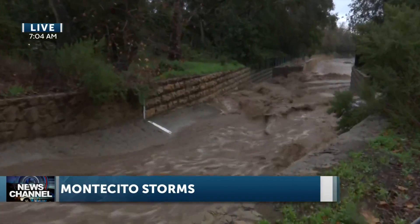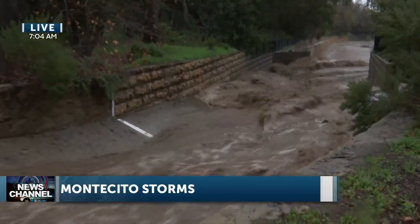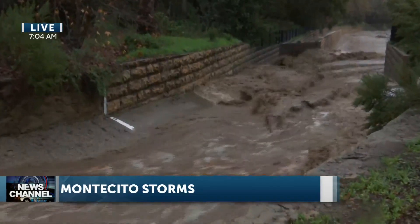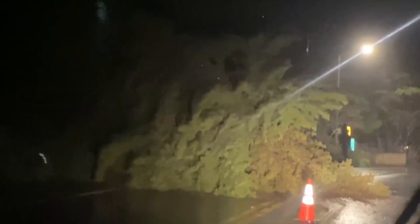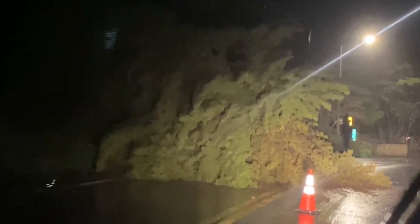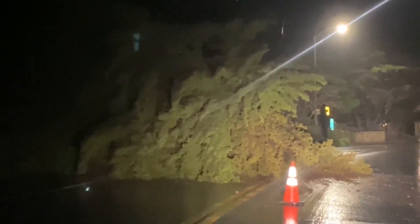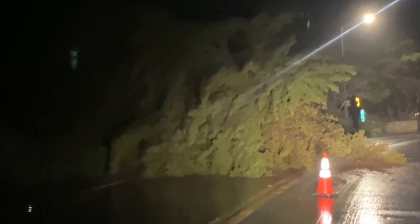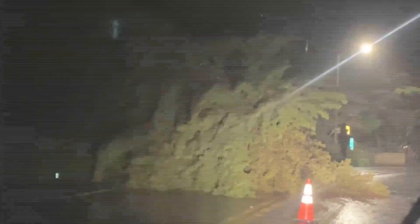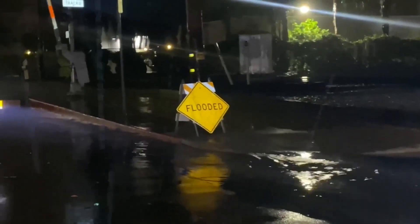It looks like it's all flowing where it needs to flow right now and no major problems in this area. This goes down under the freeway and then out to the ocean. We have seen it go over its banks and go through neighborhoods, but none of that is occurring right now. Earlier today we were out in the early morning hours along Padero and Villarreal where we had a tree down blocking lanes. Also in the Funk Zone, we saw some precautionary signs for flooding and barricades up on Yanonali and Anacapa Street.